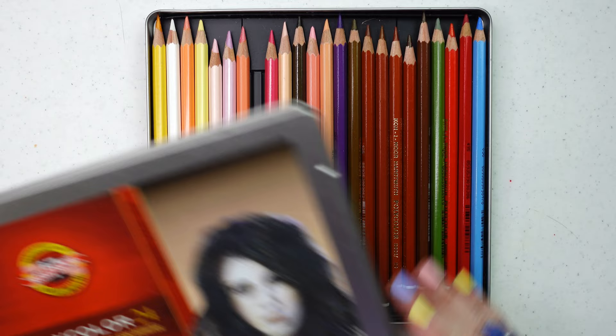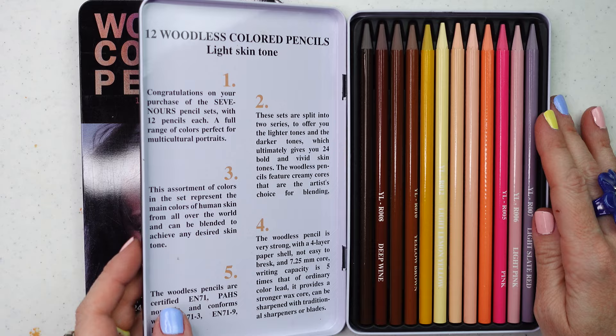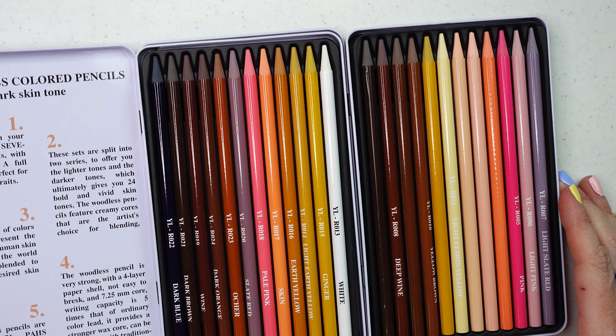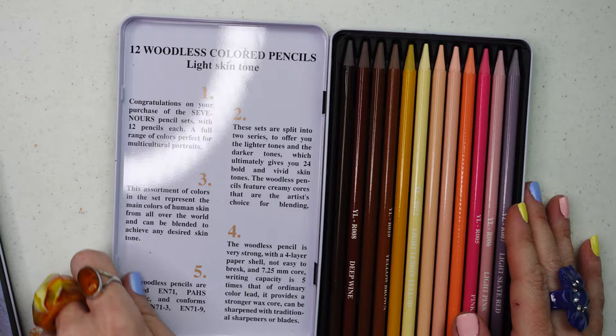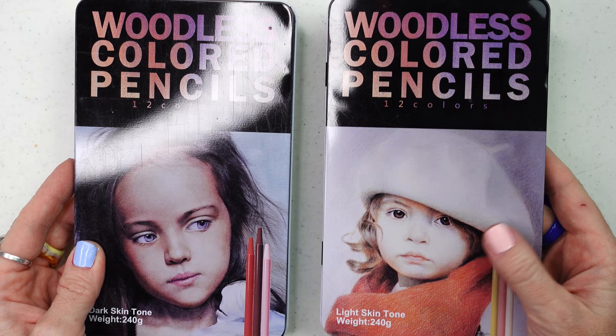These are some special woodless skin-tone sets I ordered over Christmas and still haven't gotten around to using — one for light skin tones, one for deeper skin tones. They look very similar; the darker set just has a couple more darker tones. I love the idea of woodless colored pencils and woodless watercolor pencils because you get nothing but pigment — no wood — so you get more bang for your buck. I'm hoping to get to these soon. I got them on Amazon, on sale for about eight dollars each.